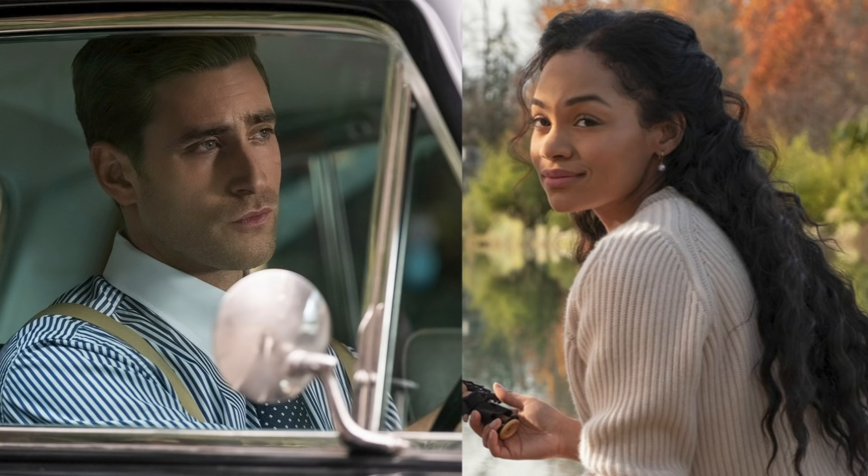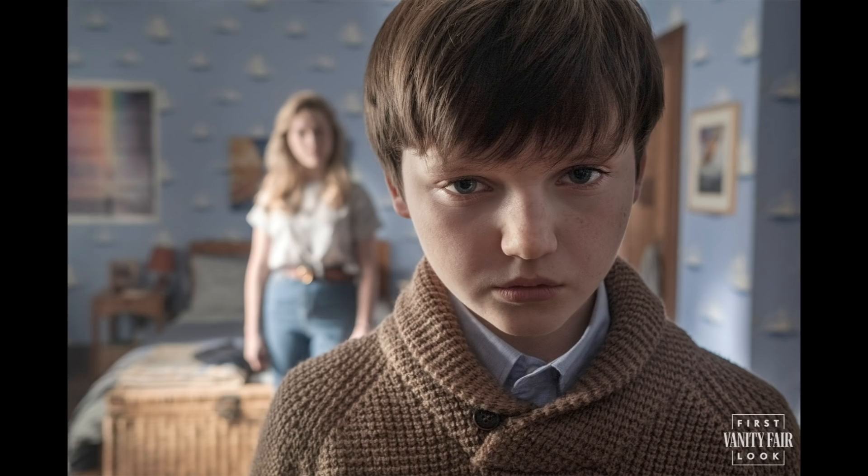Moving on to the brother, Miles — he just looks like that quintessential creepy horror movie kid, and I'm really excited to see the acting here since Mike Flanagan did an amazing job with the child actors in season one. Behind him is Danny, which hints that this is his room in Bly Manor.